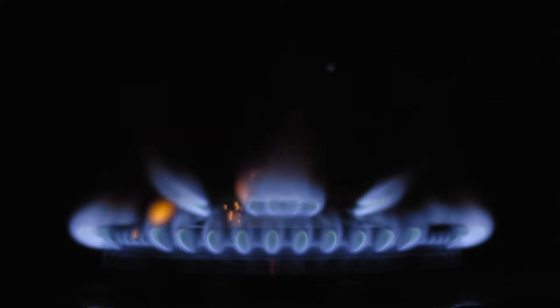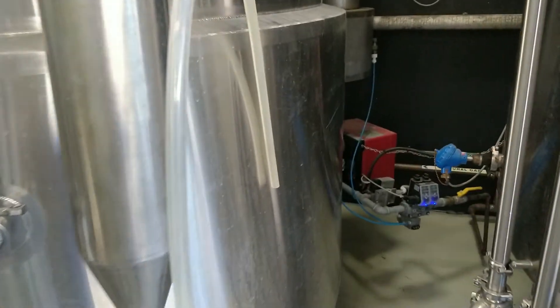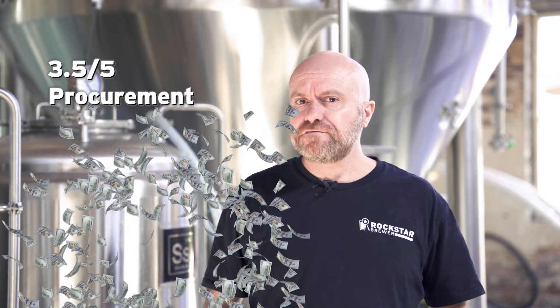The second type of brew house we're going to look at is a gas direct fired brew house. Gas direct fired brew houses work by having a gas flame sitting underneath the vessel, heating the contents of the tank — just like the gas stove in your kitchen. When it comes to procurement costs, the gas direct fire brewery is quite similar to an electric brewery in terms of the vessels themselves. The additional cost is that you're going to need to buy a gas burner to go under each vessel, and the gas burners themselves are slightly more expensive than an electric element. So when it comes to procurement costs of a gas direct fire brewery, I'm going to give it a three and a half out of five dollar bills.